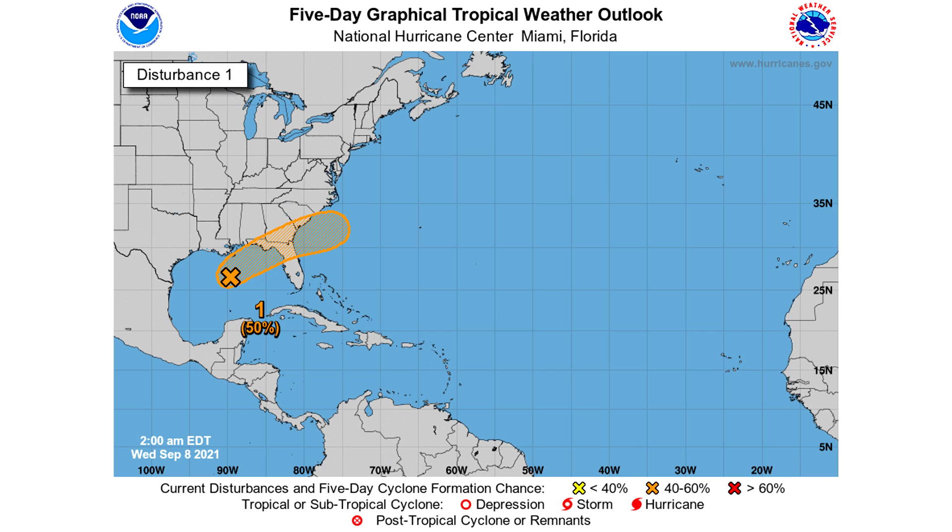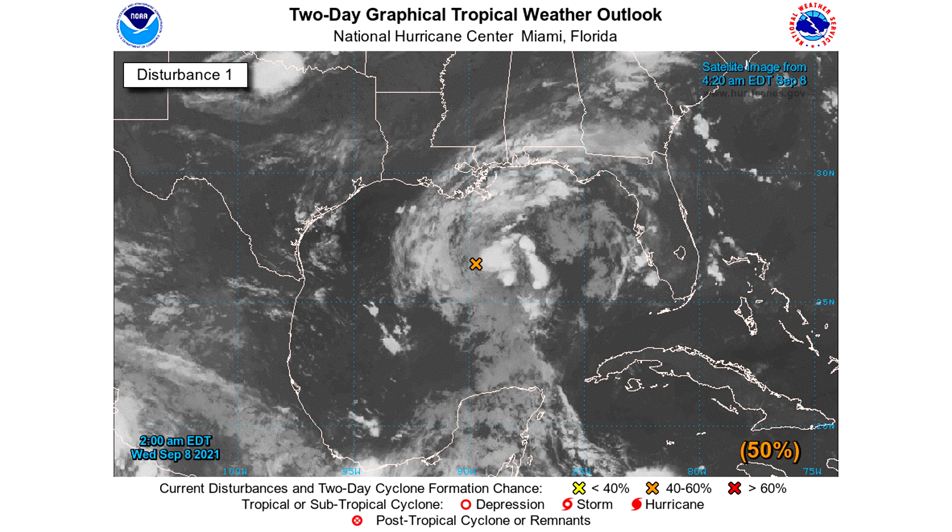Here is a more specific look at this individual system — again, a 50% chance within the next five days of development. In five days from now, it will be offshore of the southeast coast. The two-day graphical tropical weather outlook also has a 50% chance, which covers the time it takes to approach and cross Florida — that would be around day three or four. So it's a 50-50 shot of becoming a tropical depression before even hitting Florida, which is pretty interesting. It also has a chance of staying a tropical depression as it crosses over Florida and moves offshore of the southeast.